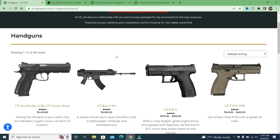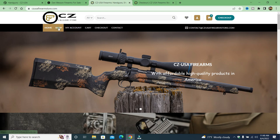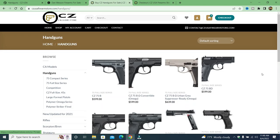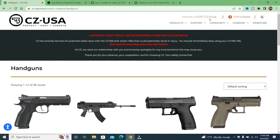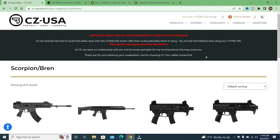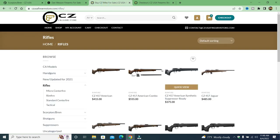Over here is the legitimate CZ USA website. If you notice, they have full pictures of their firearms. One of the things that I have seen with these fake gun stores is they don't have that. So if I go over here to shop — this is CZ Firearms Store — we'll go back to handguns. Notice how they don't have full pictures; they have partial pictures. And even if we go to rifles, you will notice they are partial pictures. Same with shotguns. But if you go to the legitimate CZ site, those are pretty much full pictures. That should raise awareness that this is fake and it's not real at all.